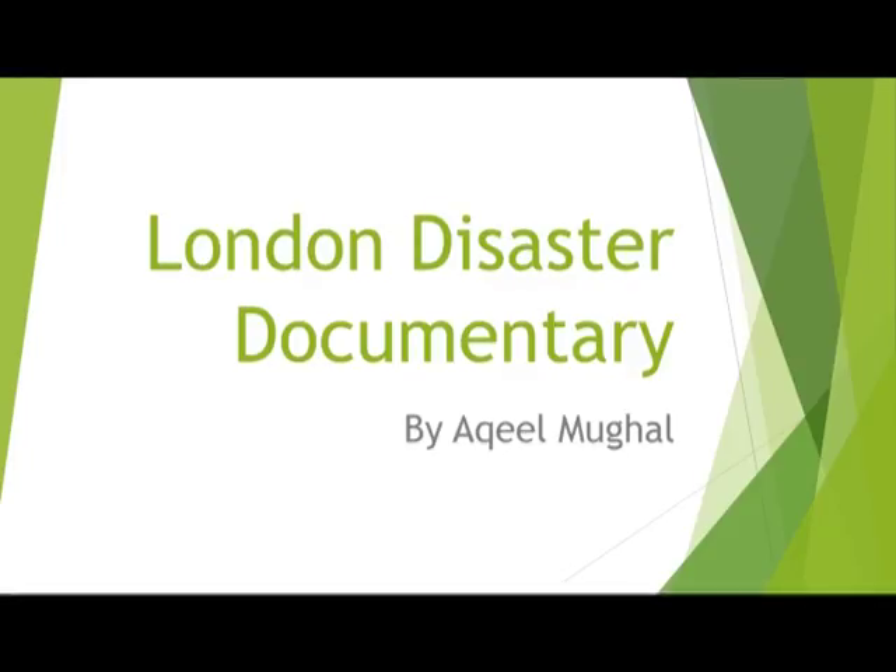Hello everyone and welcome to my final project, which is a documentary on London disasters. I hope you enjoy it.